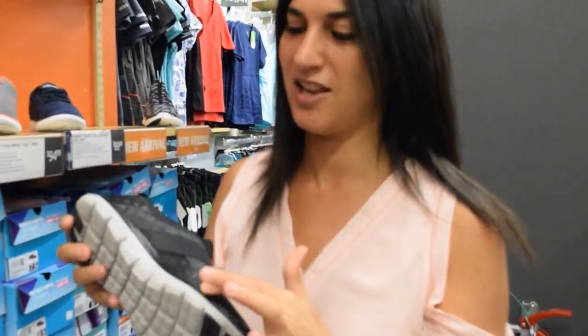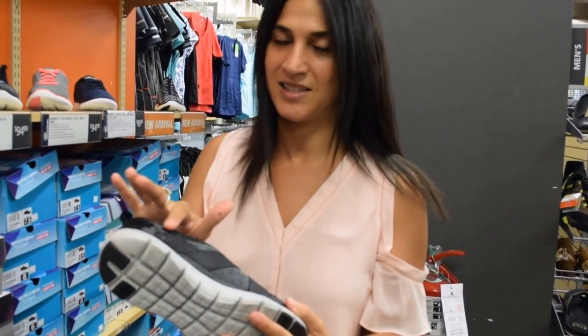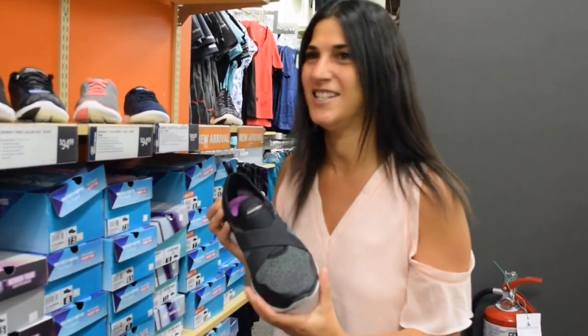This is a new arrival. I just love all the detail — it has so many different fabrics on it. It has some shine, some suede, crisscross, it's breathable. Just a lot of great detail in these ones.